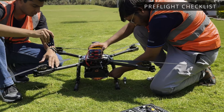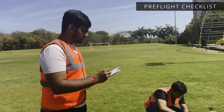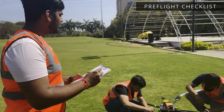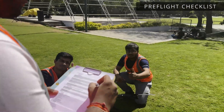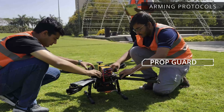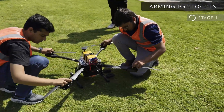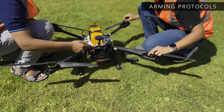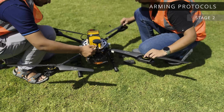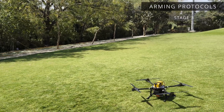A pre-flight checklist is maintained to ensure safety during flight time, including checking tight propellers and securing payload. A three-stage arming method is used to prevent accidental arming. Propellers are secured with prop guards to prevent rotation, and a safety switch ensures intentional arming.